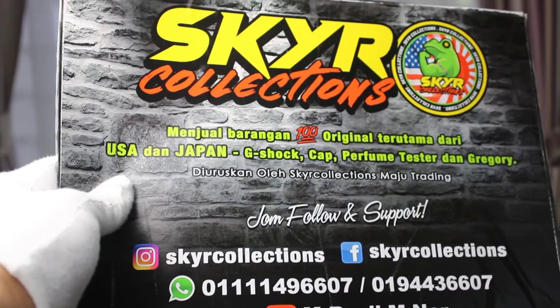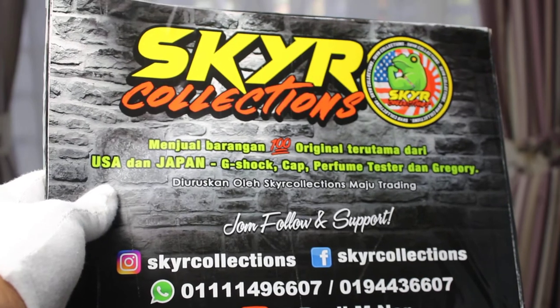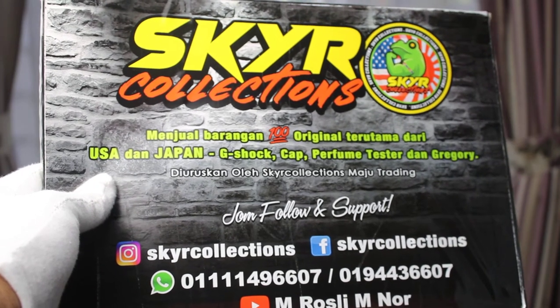Hi all, I'm Roselye from Scala Collection. Today I'm going to preview the next product which is now available from the Scala Collection store. Stay tuned guys!